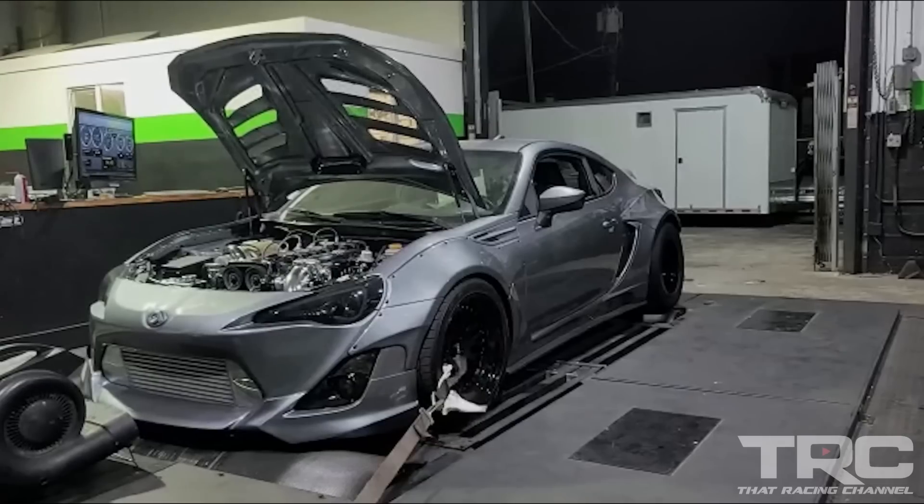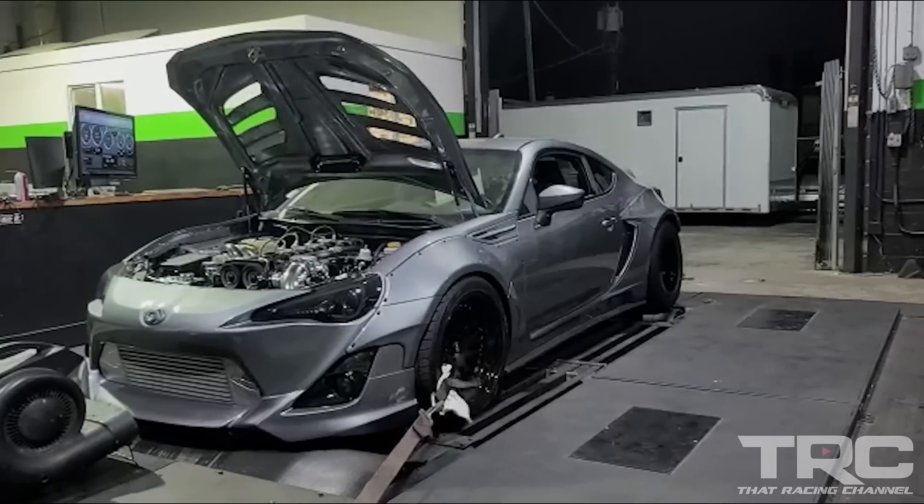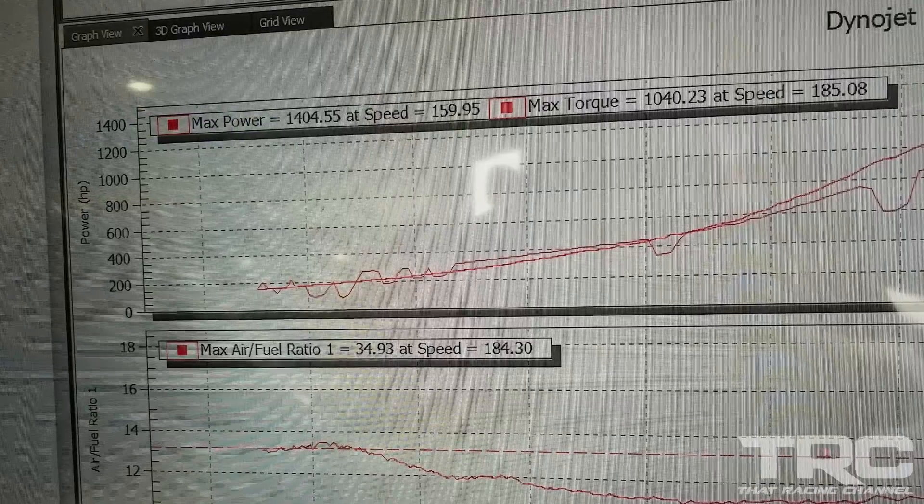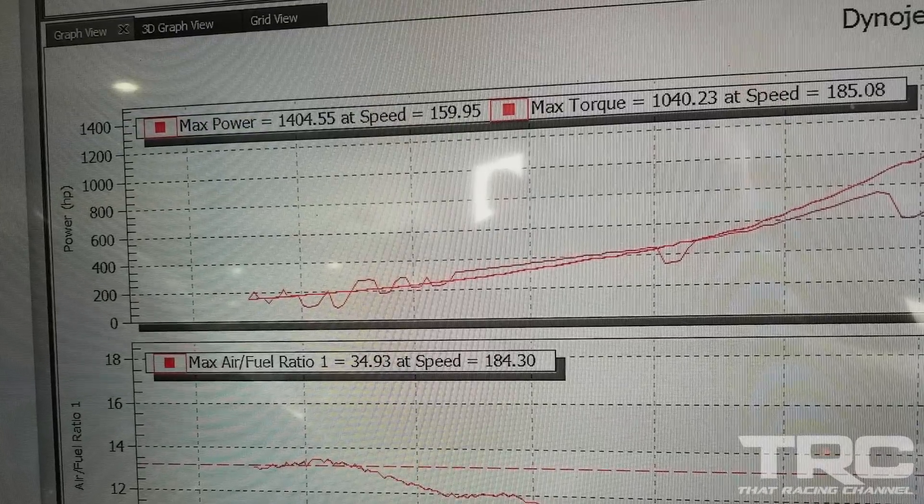All right guys, so Jose is taking me for a spin. I'm taking a little drive in the 2JZ FRS. It's been quite a while since I've been in this passenger seat. So I know the car was making around 1400 through the six-speed — yeah, the V160 was making 14 and change. That's a lot of jam, buddy. Especially for something this tiny — it's like a little baby Supra. A swole baby Supra.